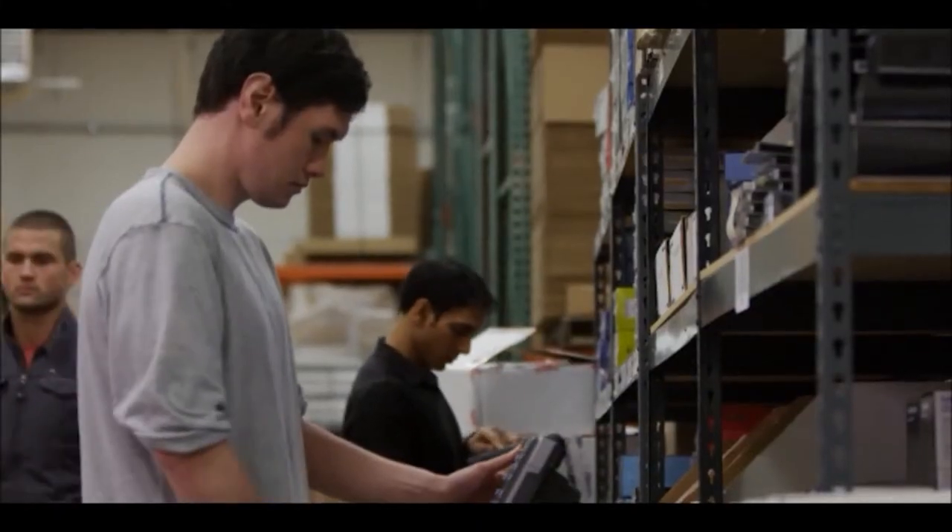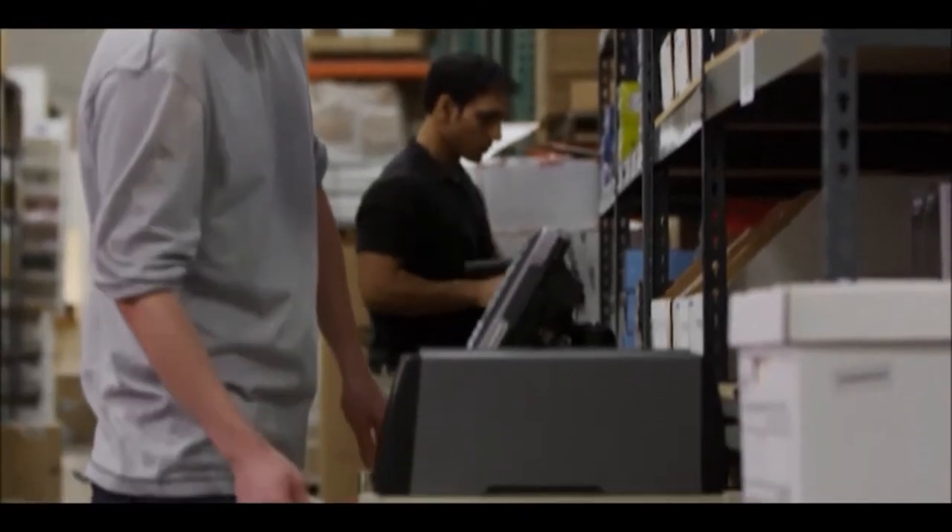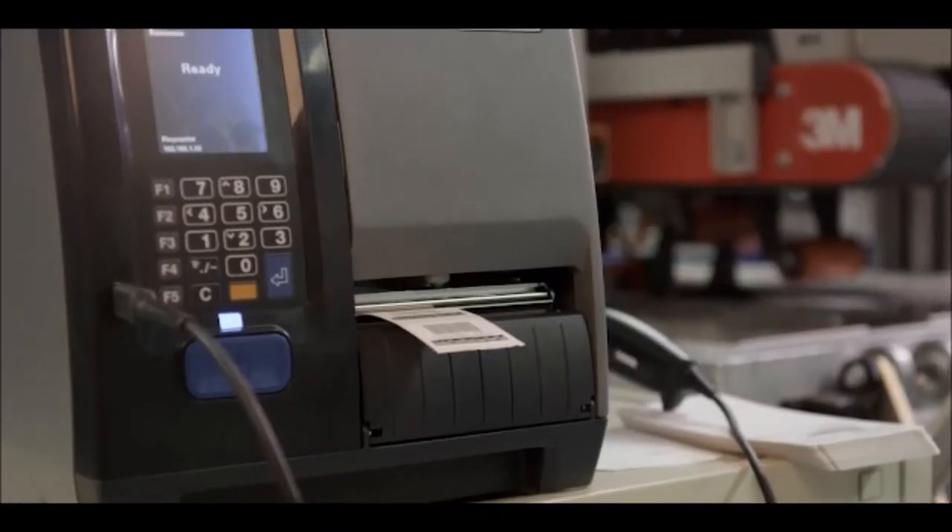And they're so intuitive, your workers will keep them running with maximum uptime. And they scale to fit your enterprise. The PM Series is ready for your environment.